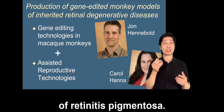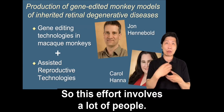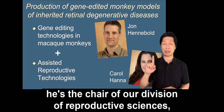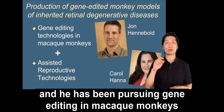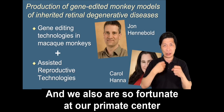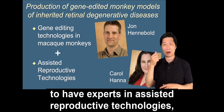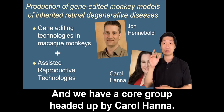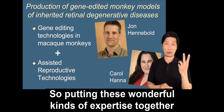This effort involves a lot of people. In particular, John Hennibold and his group — he's the chair of our Division of Reproductive Sciences — has been pursuing gene editing in macaque monkeys for some years. We are also fortunate at our Primate Center to have experts in assisted reproductive technologies such as in vitro fertilization, with a core group headed up by Carol Hanna. Putting these wonderful kinds of expertise together makes it possible to pursue this project.